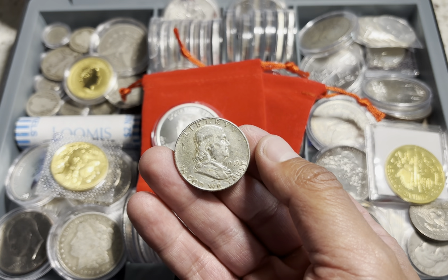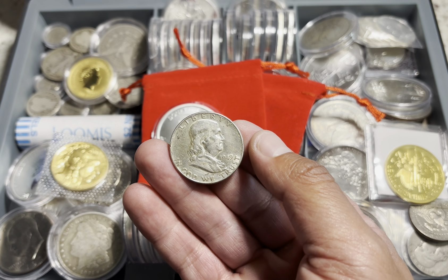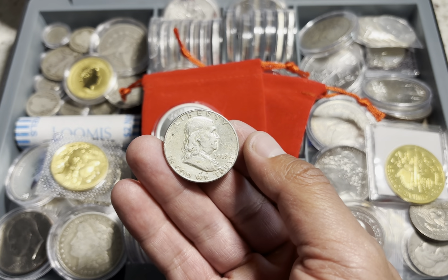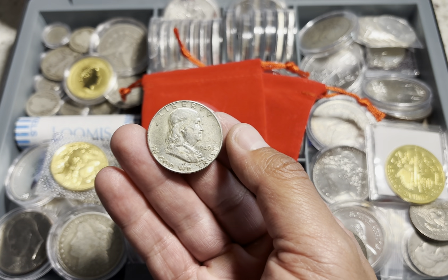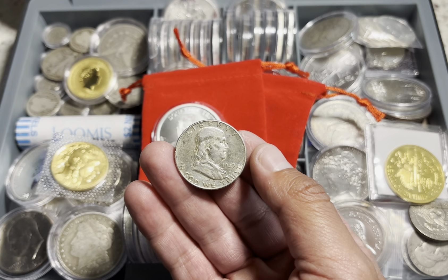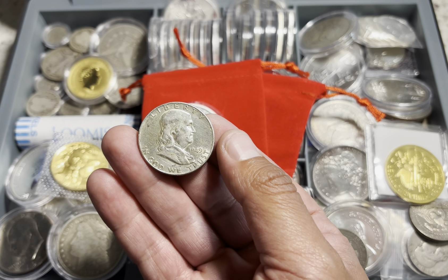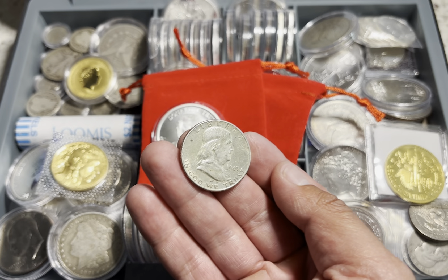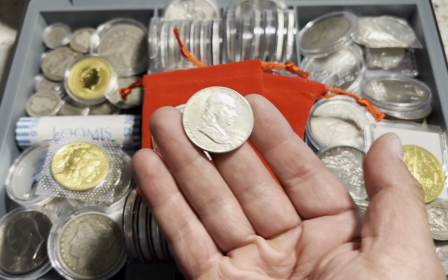These were produced at the Philadelphia Mint during the second year of issue for this popular series. Struck in 90% fine silver, Franklin Half Dollars represented the first time that a non-president was depicted on a circulating U.S. coin. It's hilarious because so many people nowadays don't know their history. I ran into so many individuals who swear Benjamin Franklin was one of our presidents. He was a founding father, but he was never a president of the United States.